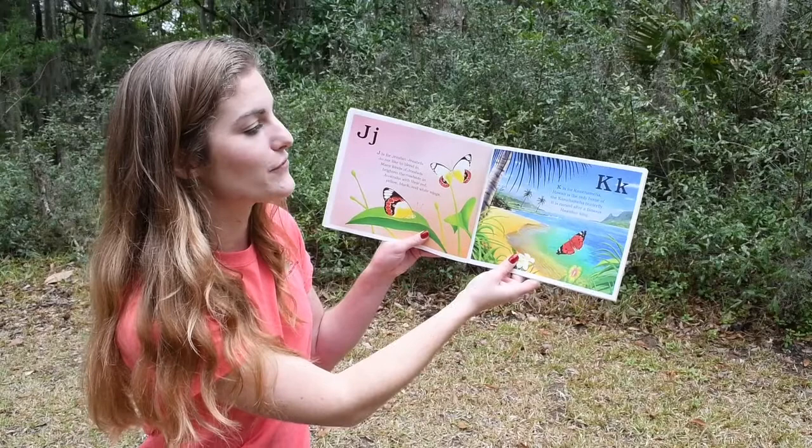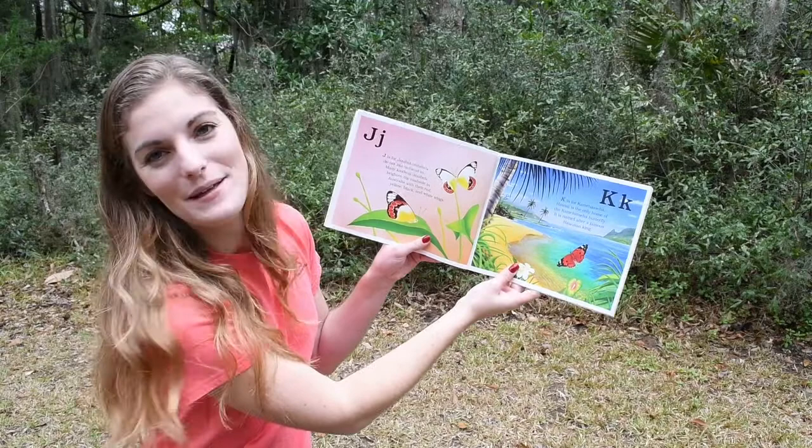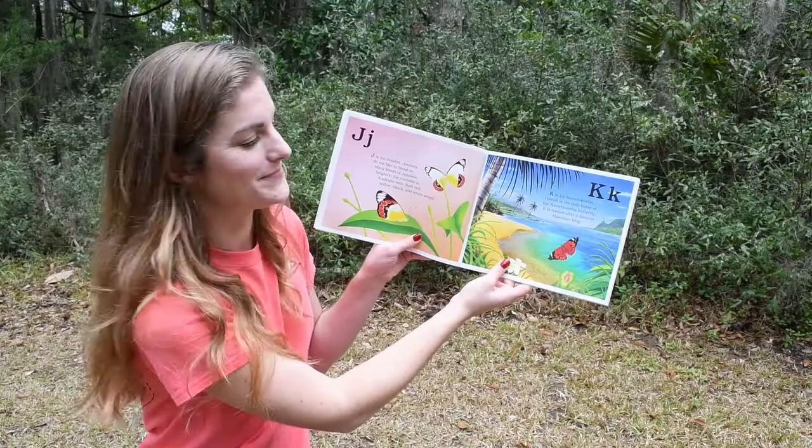K. K is for Kamehameha. Hawaii is the only home of the Kamehameha butterfly. It is named after a famous Hawaiian king.